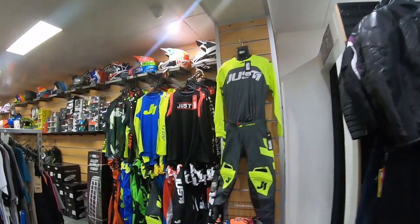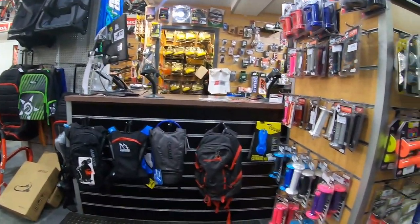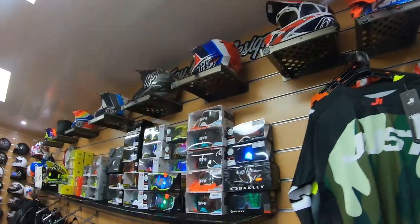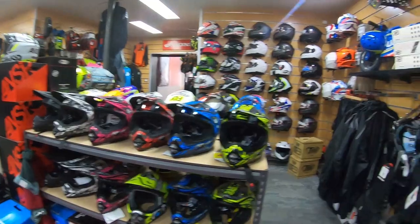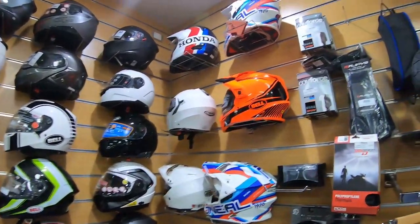This is all designed for dirt bikes — some riding gear, helmets, goggles, very cool. You guys might be wondering why there are so many dirt bike helmets — it's because they mainly sell dirt bikes.